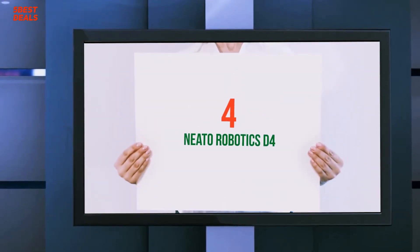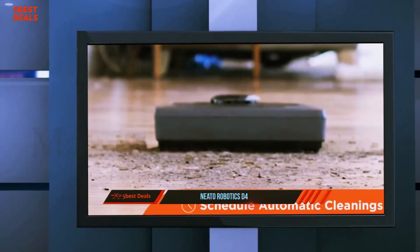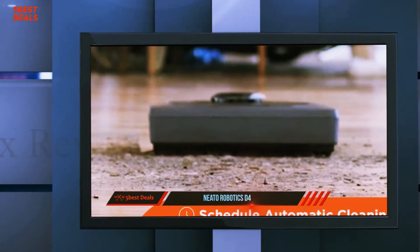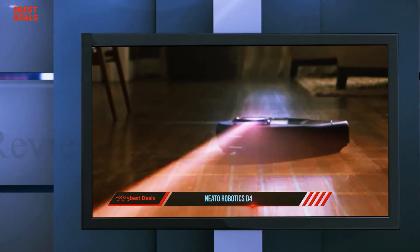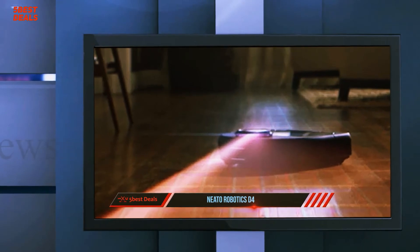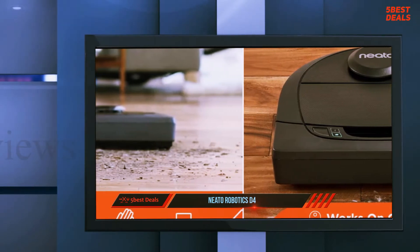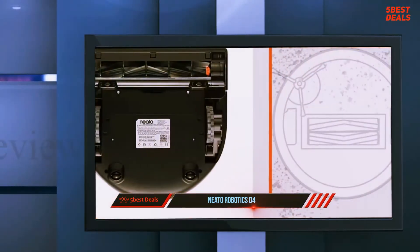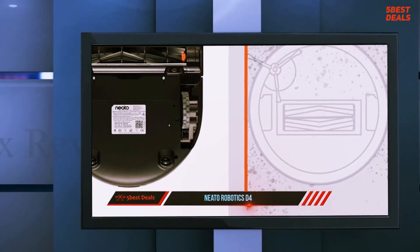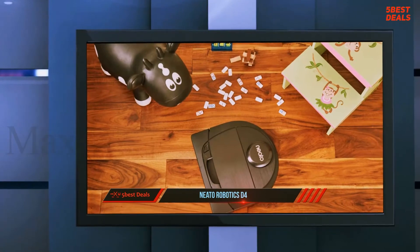Coming in at number 4 on our list: the Neato Robotics D4. Alongside smart light bulbs and security cameras, we've seen an explosion in robot vacuum cleaners recently, ranging from discount devices by obscure manufacturers to luxury models from top-tier brands like the iRobot Roomba i7+. At $499, Neato's BopVac D4 Connected drops neatly in the middle of the pack.